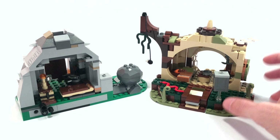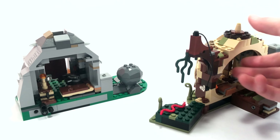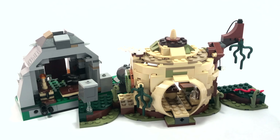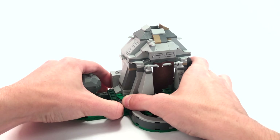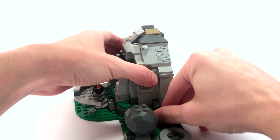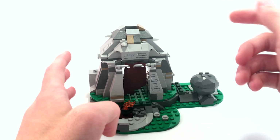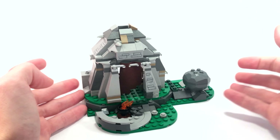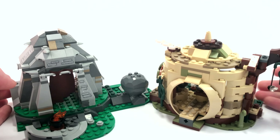They're both kind of modular in a way. On Yoda's Hut, you can fold out flaps to extend the footprint — it's the same area but a wider stance, which is nice depending on how you want to display or play with it. On Ahch-To Island, you can remove this piece that has the rock on it — it's clipped in with a Technic piece and you can reattach it to the other side. This modular ability works a little better with Ahch-To Island if you're into building custom additions, since Yoda's Hut doesn't really have anywhere to add on.